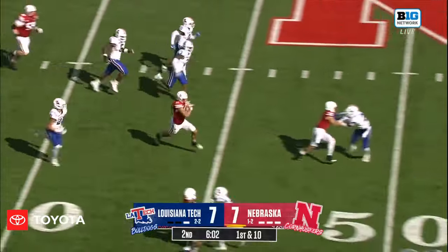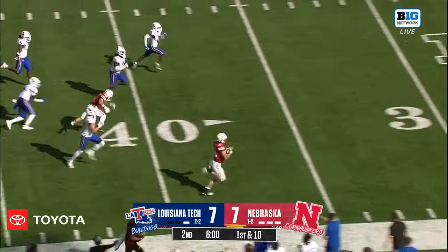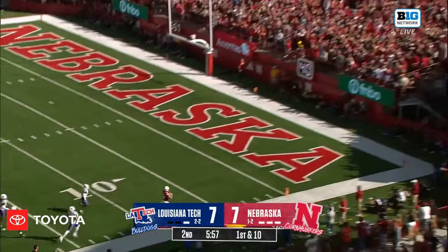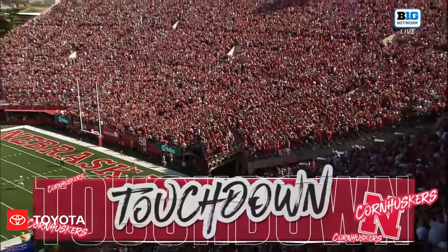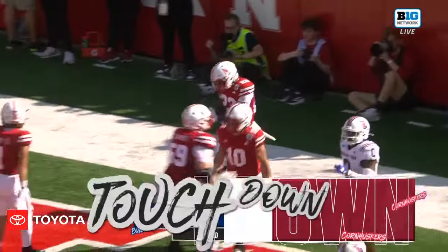Here is another gigantic hole. Harburg all the way through the hole, all the way down the sideline — he runs it in. But a marker is down, thrown at the 40-yard line of Louisiana Tech.